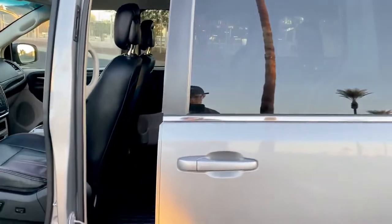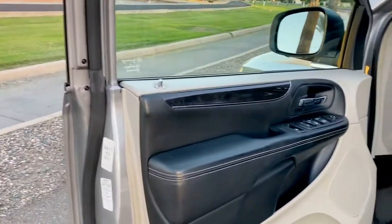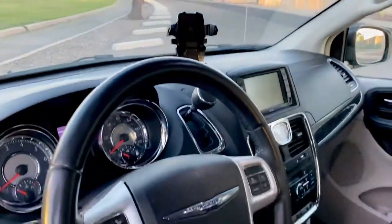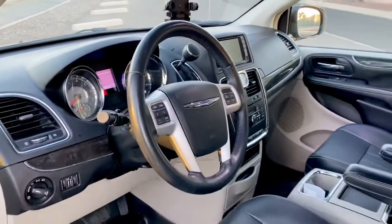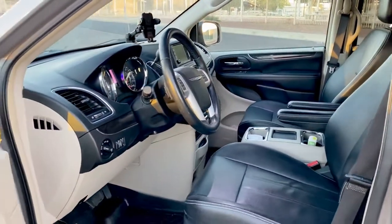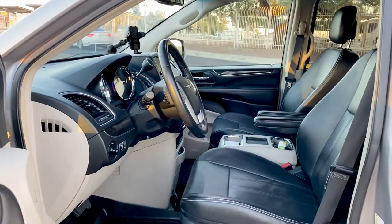Just press that button and it'll automatically close that door. Overall, I believe this minivan is just a great driver. It gets almost 30 miles per gallon on the highway in my use. It's just looking for the next owner. Thank you for watching.